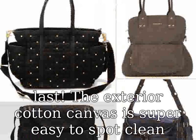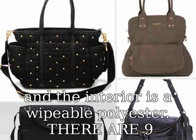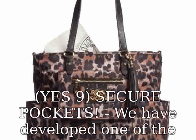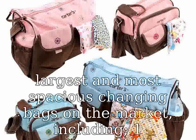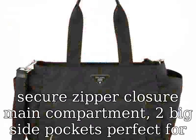There are nine — yes, nine — secure pockets. We have developed one of the largest and most spacious changing bags on the market, including: one secure zipper closure main compartment, two big side pockets perfect for bottles, one back zipper pocket with a velcro closure great for keeping messy things separate, two large front pockets, and three spacious internal pockets. That's a lot of compartments.